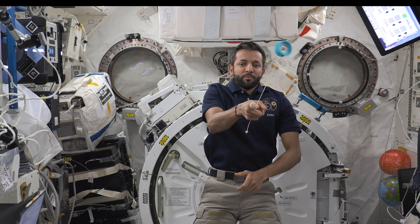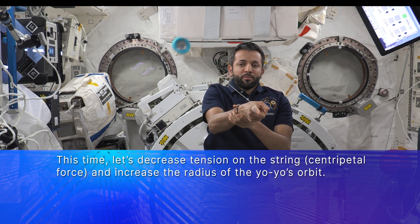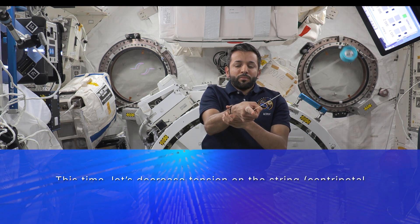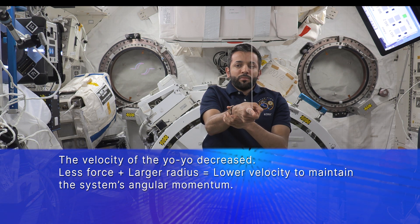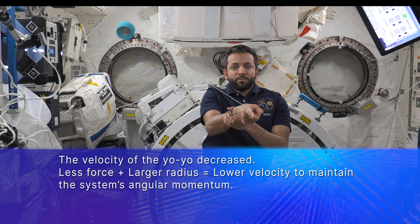Let's try this again. But this time, I'll decrease the tension on the string, lowering the centripetal force and increasing the radius of the yoyo's orbit. If you thought the velocity of the yoyo would decrease, you were right. Since angular momentum must be conserved, if the radius of an orbit is increased, the velocity of the yoyo must decrease. As you can see, there is an inverse relationship between the radius of the orbit and the yoyo's velocity. I was able to change the velocity of the yoyo by increasing and decreasing the centripetal force in the system.